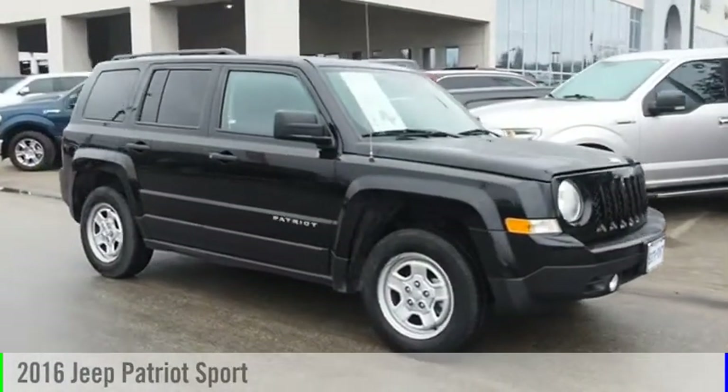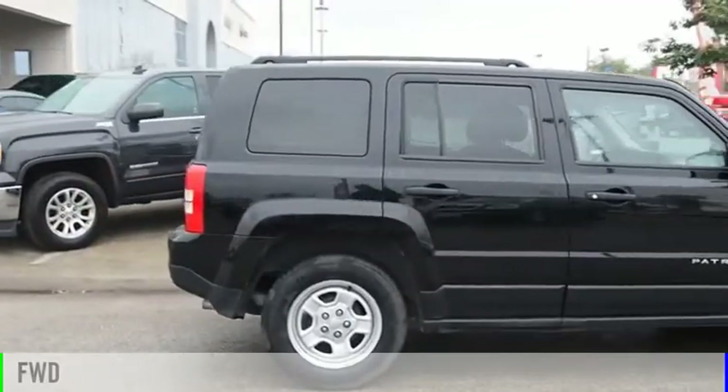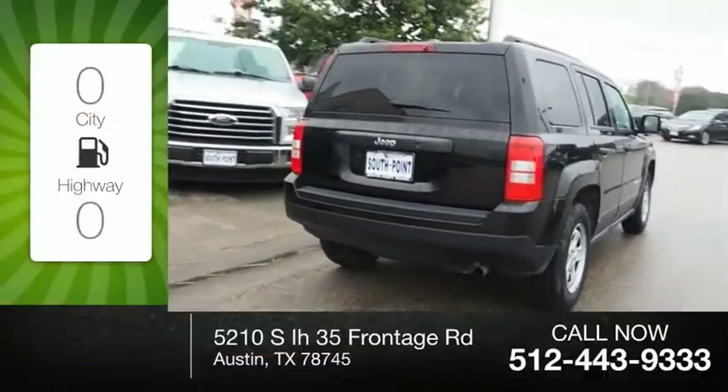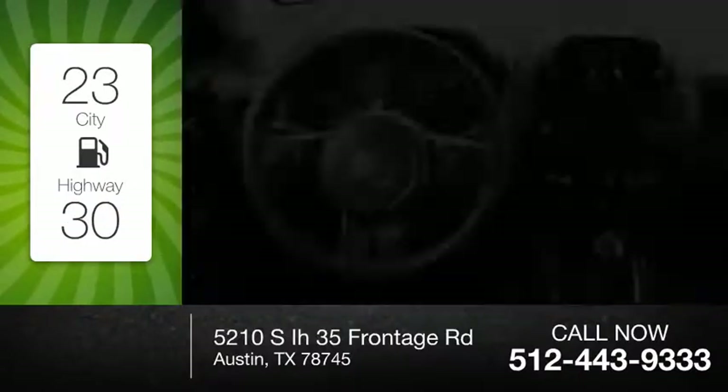Come test drive the 2016 Patriot. This vehicle is powered by a front wheel drive, four cylinder, 2.0 liter engine. Great fuel efficiency saves you money by requiring fewer trips to the gas station.